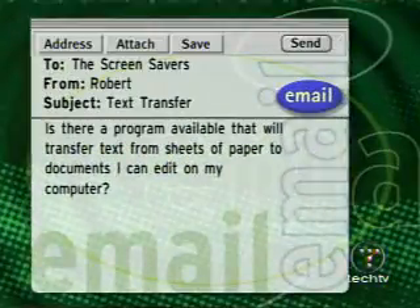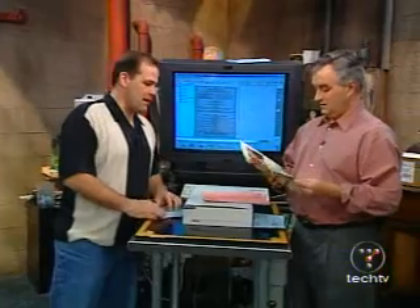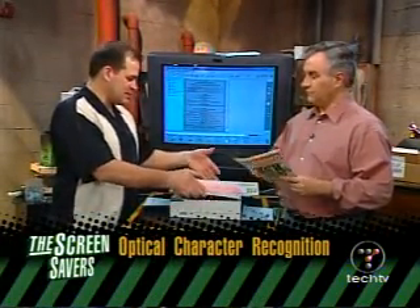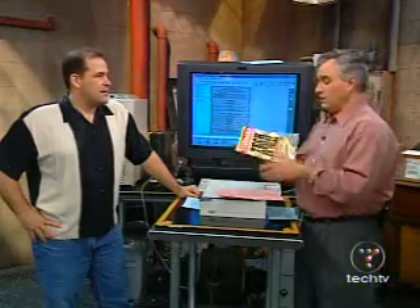We got an email from Robert who asks: is there a program available that will transfer text from sheets of paper to documents I can edit on my computer? That's called OCR — Optical Character Recognition. It was one of the primary reasons the scanner became such a popular home device. It turns out to be a lot harder to do than anybody really thought. Hardest things are speech and handwriting, because humans are so varied. At least with OCR you're usually using printed text, so you can do a pretty good job.